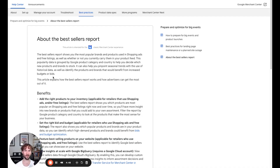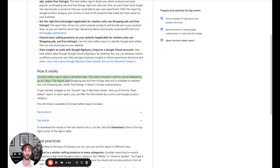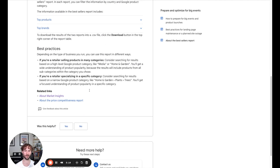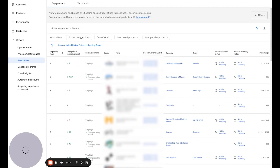In the description of this video, I'll include a link to a document about the best sellers report from Google's end. It has some helpful information about how it works. You can see the data is refreshed daily, and the report uses shopping and free listing data, available to retailers who use shopping ads and/or free listings. It doesn't include used products. The only thing I wish they included is a concrete reason why some accounts do or do not have this feature enabled. But if you've been using your account for a long time and have the excellent rating on the shopping experience scorecard, chances are you probably have access to this in at least one or two of your accounts.